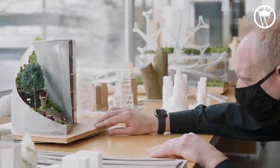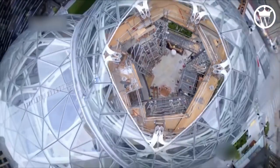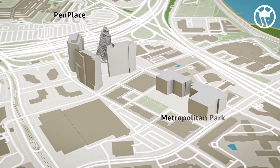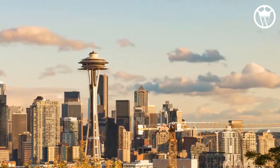Welcome to The Wealthiest, where you will learn the ins and outs about the world's elite, how they live and how they spend their accumulated wealth. Let's get started. The online retailer Amazon will establish a second headquarters in the United States in Arlington County, Virginia, in a few years.